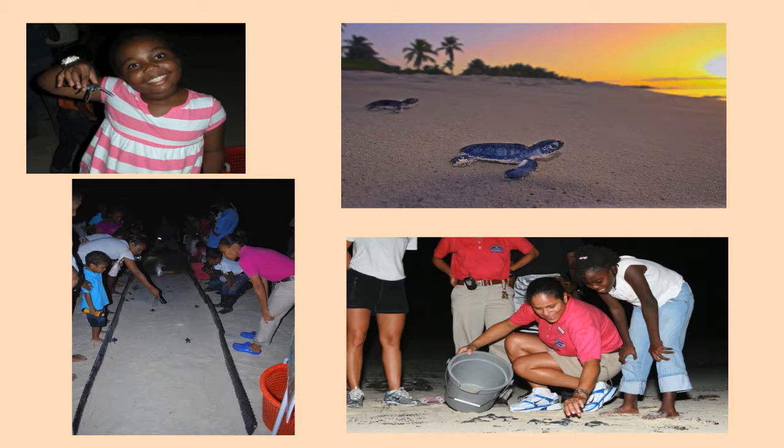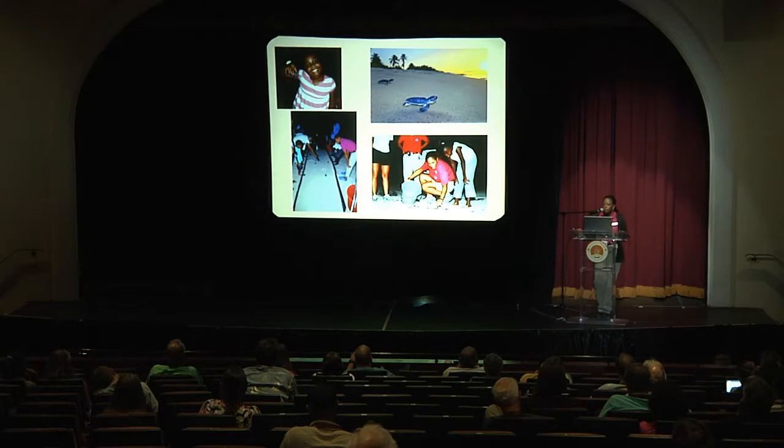The next slide shows a video of our recent release. We had about 30-odd two-year-old hatchlings that we released.